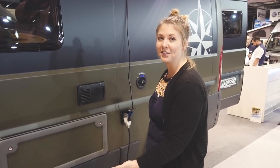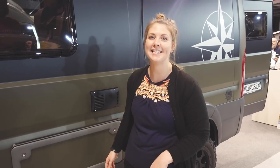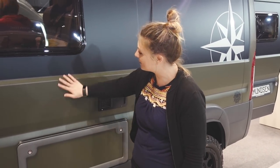Hello everyone, today I'm going to be showing you around this amazing Fiat Ducato Amundsen 540D off-road vehicle, it's wrapped in this stunning green colour.